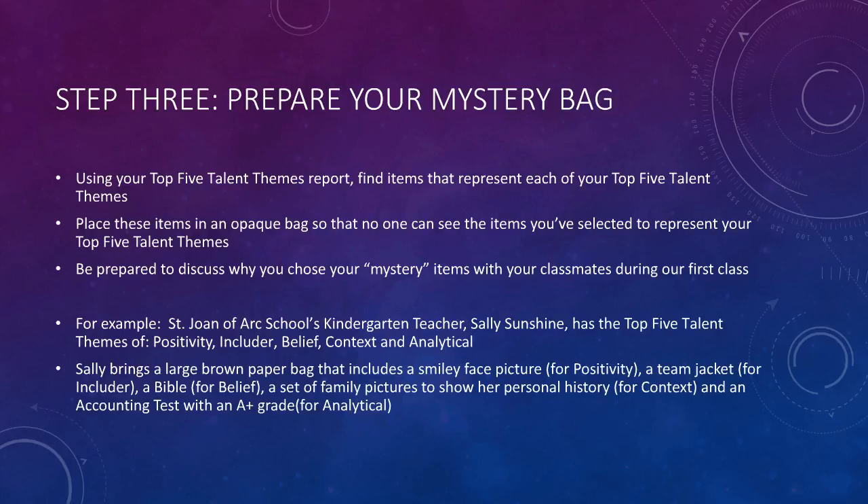Using your top five talent themes report, find items that represent each of your top five talent themes. Place these five items in an opaque bag so that no one can see the items you've selected. We want everyone to surprise their classmates by displaying their items during the first class.